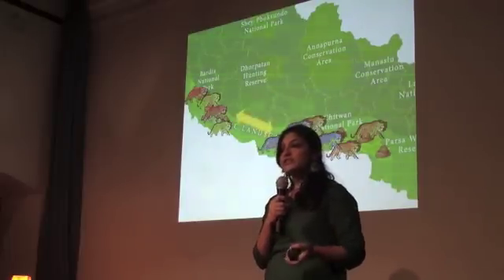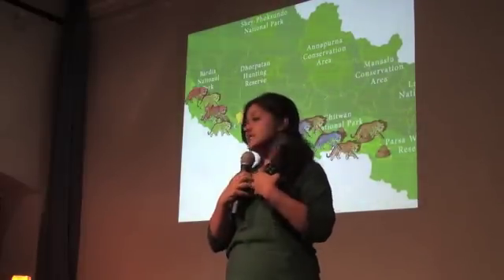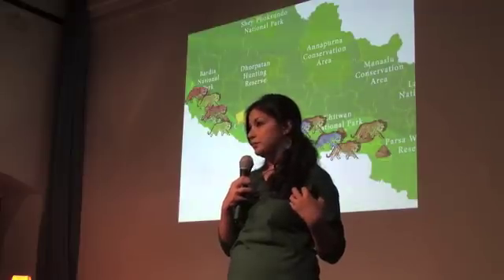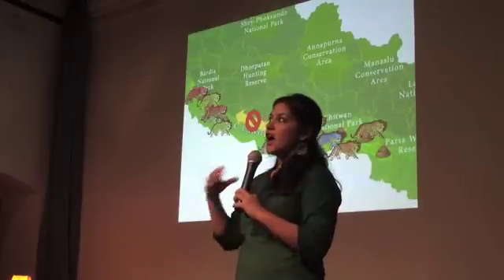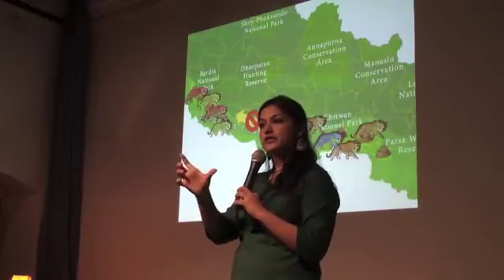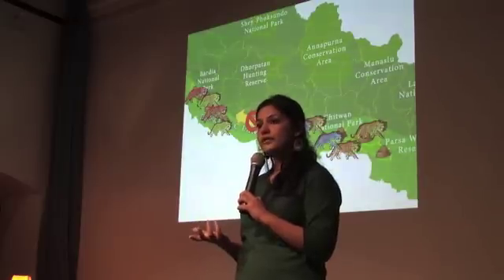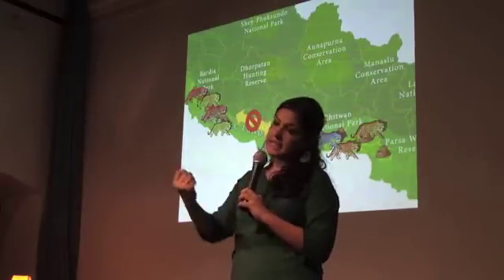If the tiger populations are showing a lot of genetic similarity, it's good because it shows a connected population, and a connected population is a healthy population. But if the connection is not there and the populations seem very isolated from each other, then you've got a problem. We can actually identify through analysis how many generations ago this separation happened — was it a road that got built? Was it a city? And then you can mitigate it accordingly.